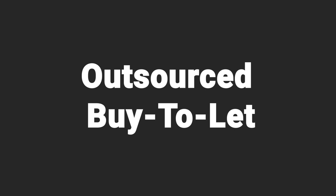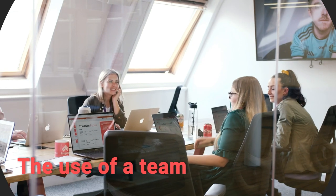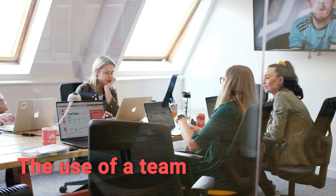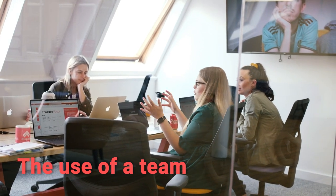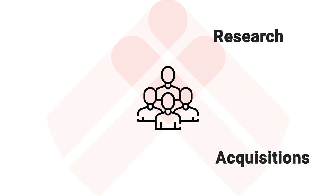Let's start with outsourced buy-to-let. What is it? It's the typical buy-to-let model — the most standard, straight-down-the-line strategy in all of property investment — but using a team to take as much work off your hands as possible. There are loads of areas where you can outsource: research — figuring out what property to buy and where — you can develop processes and give them to a virtual assistant. For acquisitions, you can use a sourcing company or an individual to help you find what you end up buying.